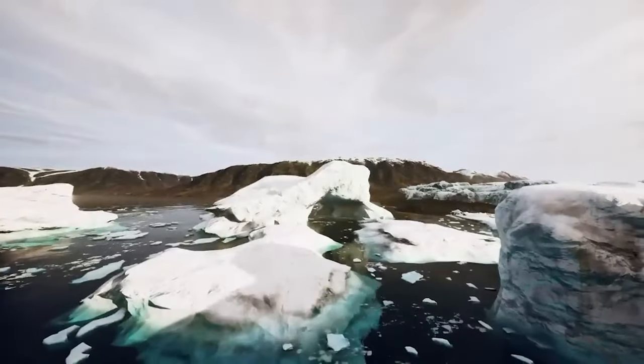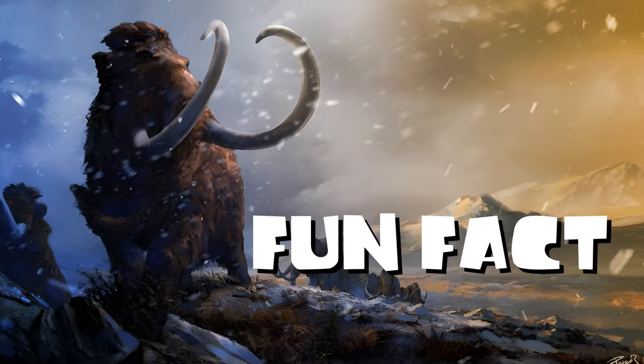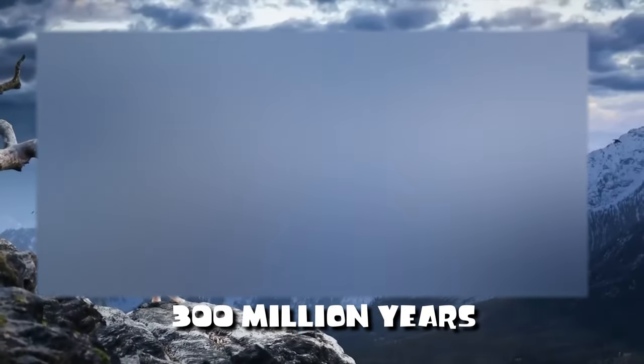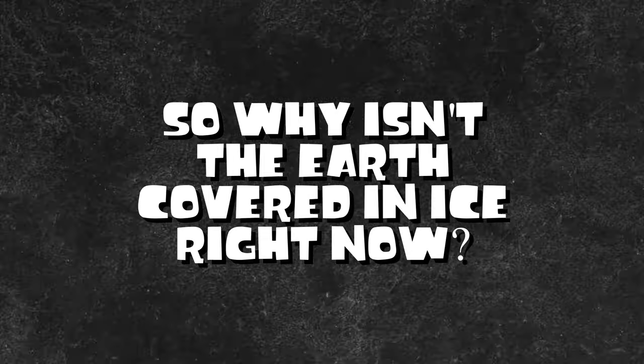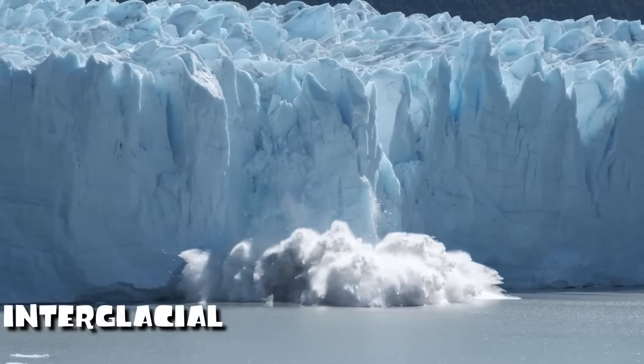This particular Ice Age, known as the Corte Neri, kicked off around 2.6 million years ago. Fun fact: Earth has experienced at least five major Ice Ages. The very first one happened roughly 2 billion years ago and stuck around for a whopping 300 million years.